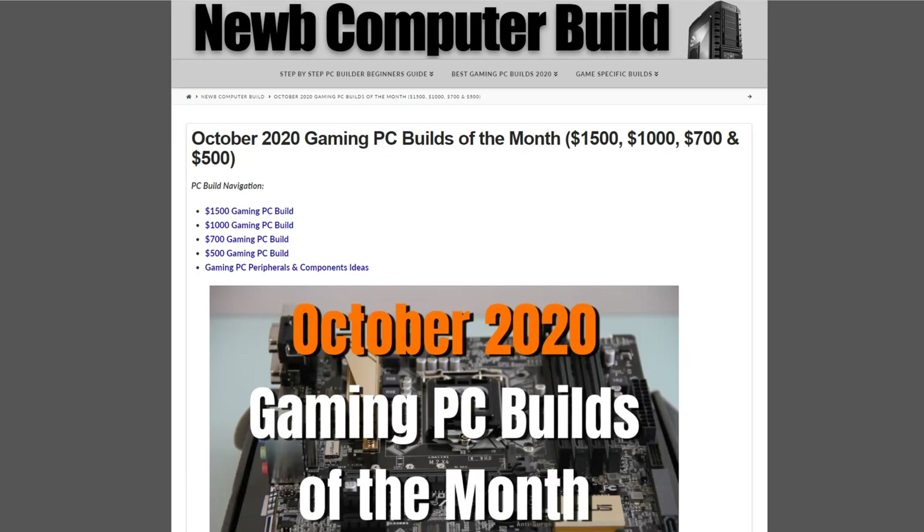Hello everybody and welcome to the October 2020 Gaming PC Builds of the Month, brought to you by NoobComputerBuild.com. A couple things before we get into it — this is a strange little month.